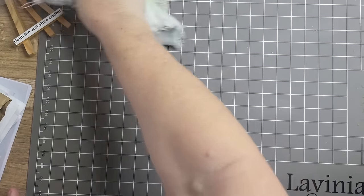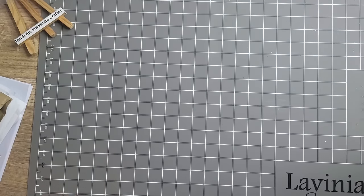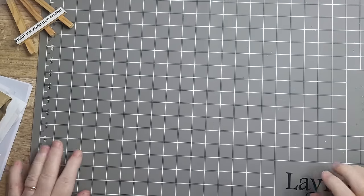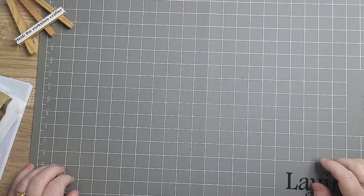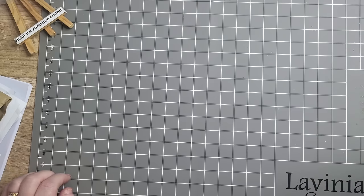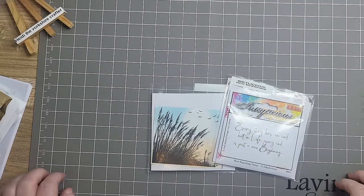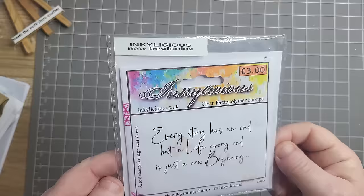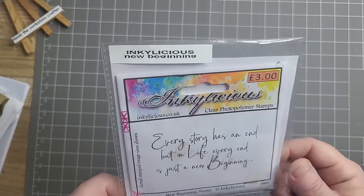So I was asked by quite a lot of you, which surprised me, to do a tutorial from a different make than we normally do. So I said I think I've got a few of their stamps. This is what I had when I looked — Inkeylicious. 'Every story has an end, but in life every end is just a new beginning.'